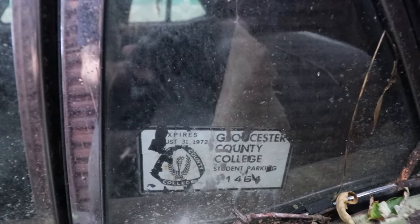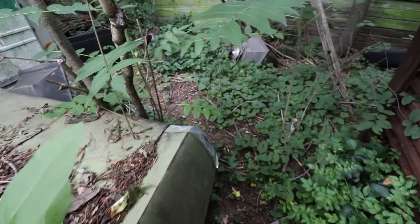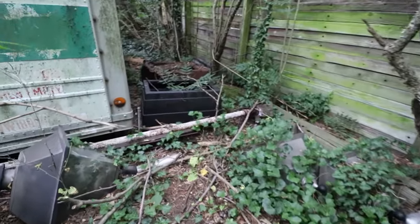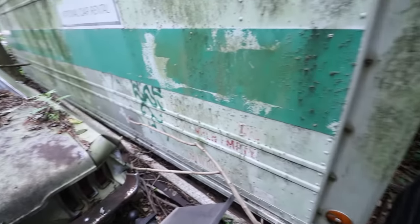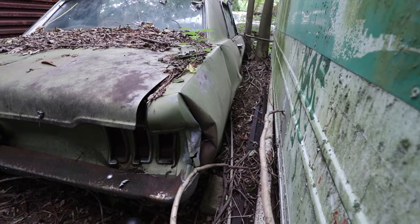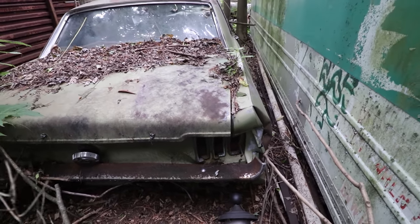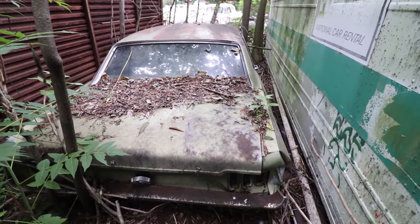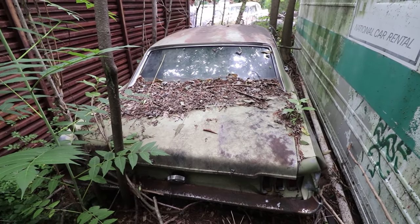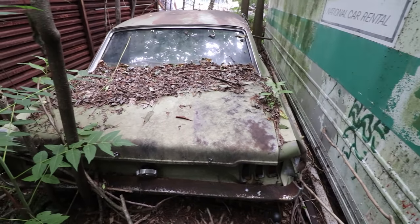It's got a '72 Gloucester County College sticker on it. Got hit in the passenger rear corner, knocked it off the road. So what year? 60s — of the car? When it was parked here. 41 years. Was that '79? Yeah.